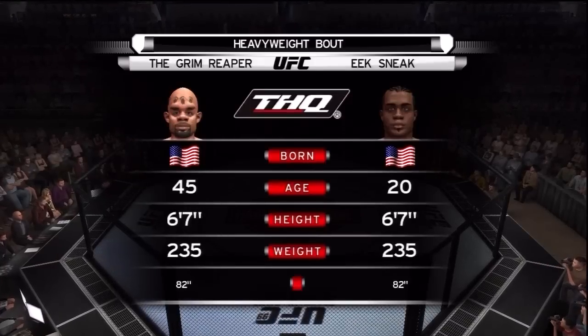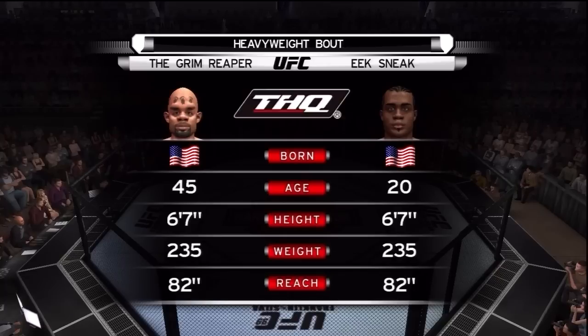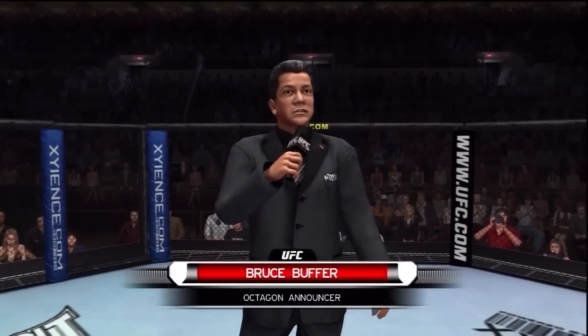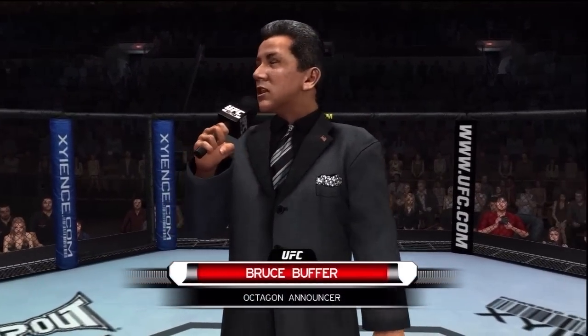For this heavyweight collision, we are now set for the official introductions, and with that, here is Bruce Buffer. Ladies and gentlemen, this fight is three rounds in the UFC heavyweight division.